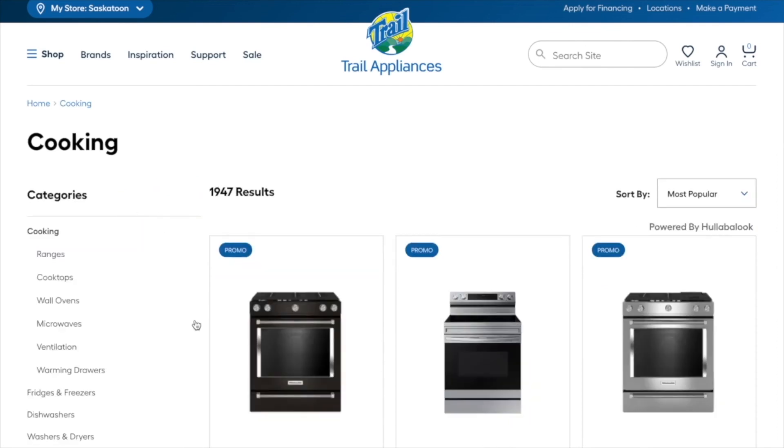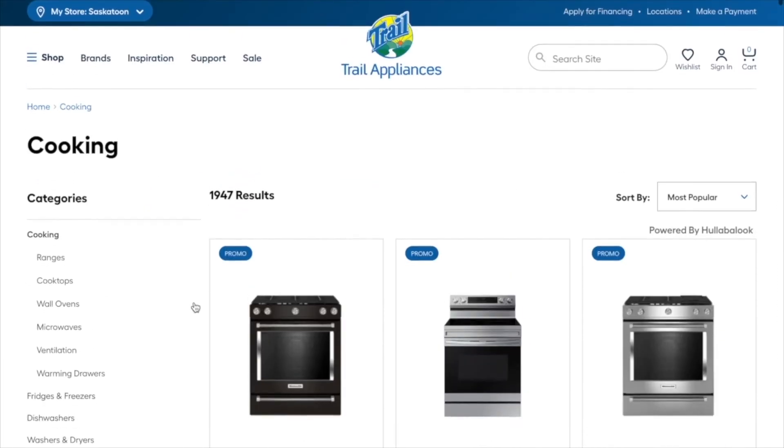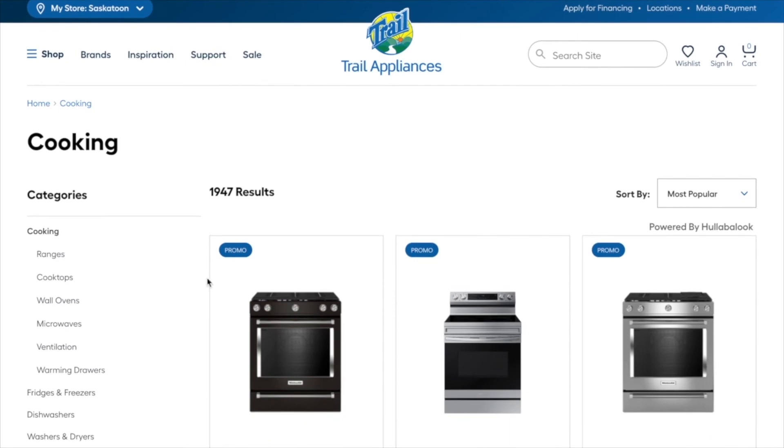We hope that you've enjoyed hearing how Hullabalook PLPs have stronger conversion rates than conventional listings pages. Thanks for watching!